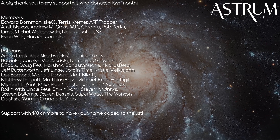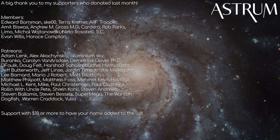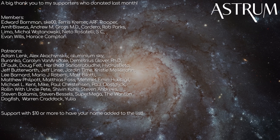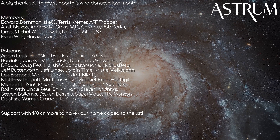Thanks for watching. Did you miss the previous episode about Earth's past? Check it out here. And a big thanks to my patrons and members for your support. If you want to support the channel too and have your name added to this list, check the links below. I'd really appreciate it. All the best, and see you next time.